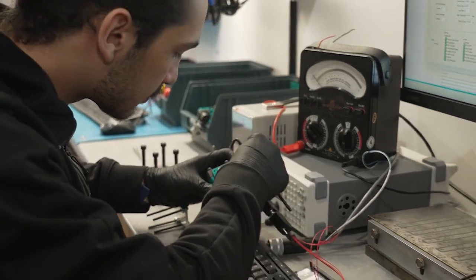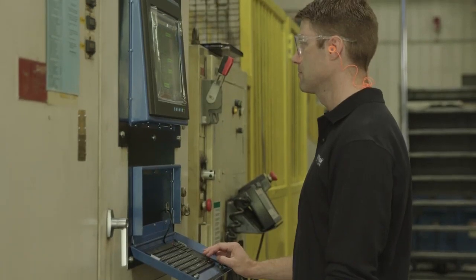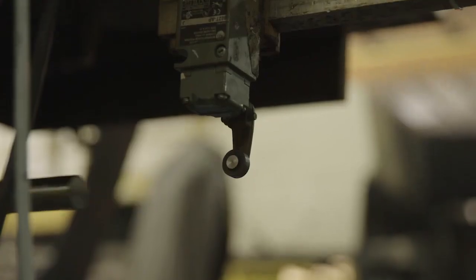Their technical manager shared with us that the Doman S6 Pro is the best servo valve they have ever seen. He stated that it has an incredible response time and is unbelievably tiny. We've had zero returns on the valve, which is very surprising because not all die casters use good filtration practices.